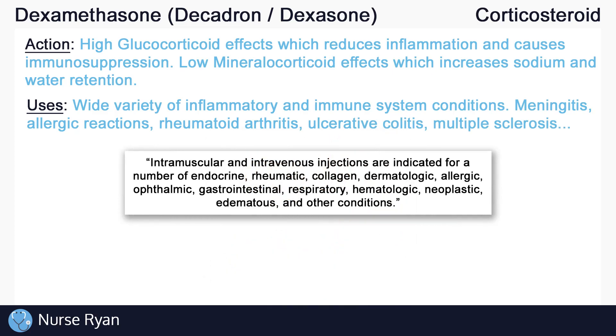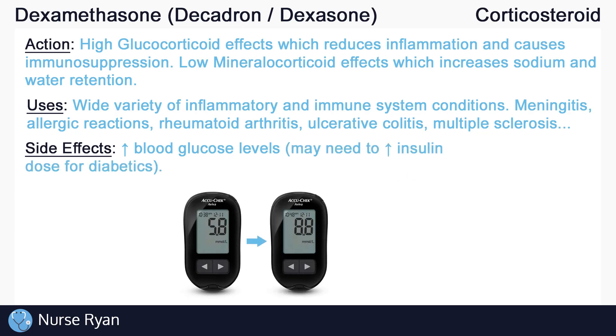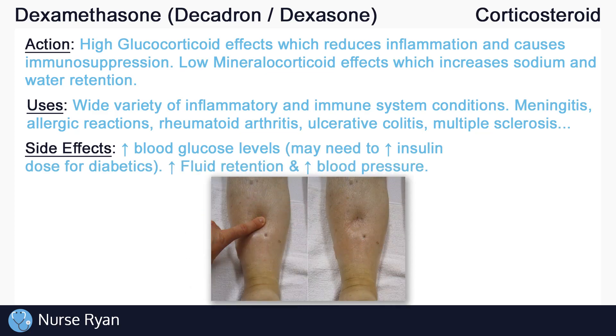Always be aware of the potential side effects of corticosteroids like dexamethasone. Think back to all of the possible effects of glucocorticoids and mineralocorticoids — if we only want one of those effects, the rest are considered potential side effects. Taking high doses of dexamethasone or taking it over an extended period of time may result in increased blood glucose levels, so be especially careful in diabetic patients — insulin orders may even need to be increased. Dexamethasone may also cause fluid retention and increased blood pressure from those mineralocorticoid effects, and it may cause abnormally low potassium levels, also known as hypokalemia.